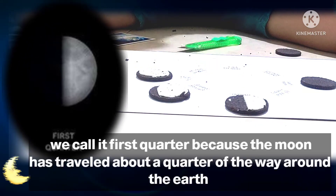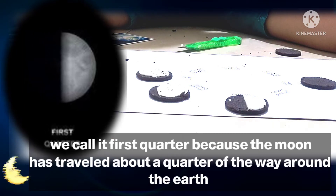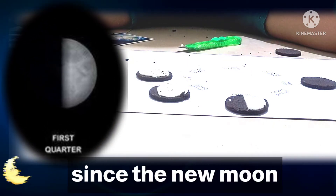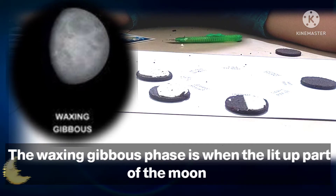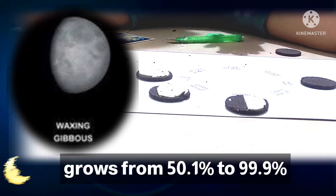We call it first quarter because the moon has traveled about a quarter of the way around the earth since the new moon. The waxing gibbous phase is when the lit-up part of the moon grows from 50.1% to 99.9%.